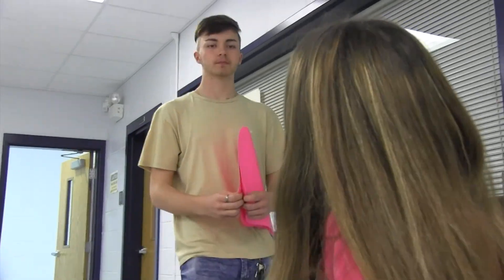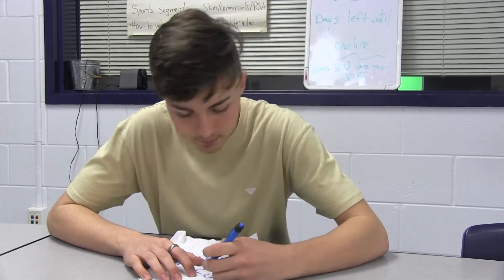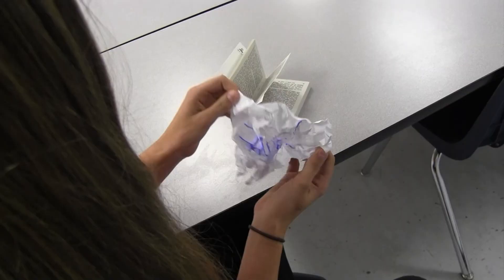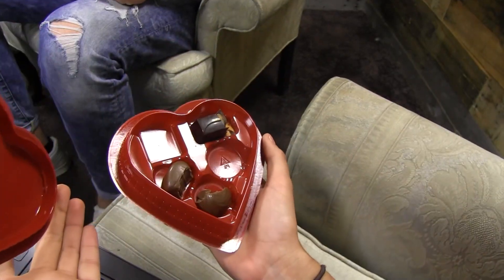Do plan your valentine beforehand and write a thoughtful card. Don't wait till the day of to choose your valentine. Do go out of your way to provide her with some wonderful chocolates. Don't — well, just don't eat her candy.